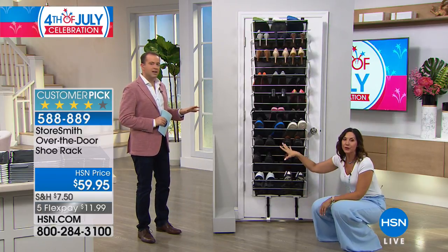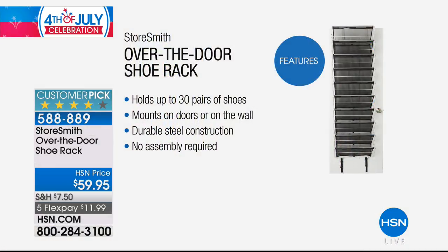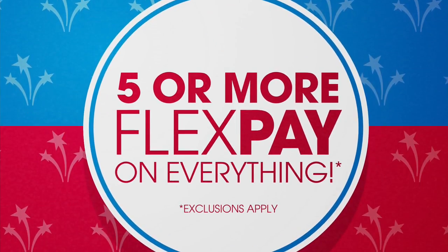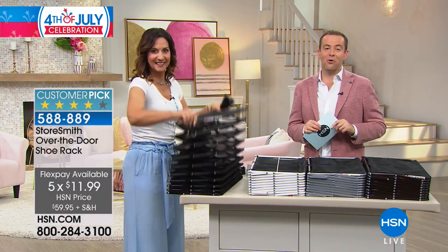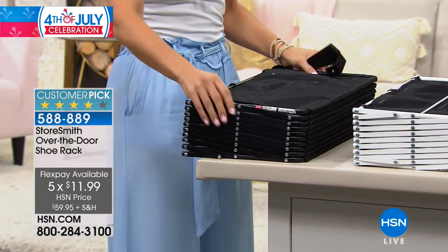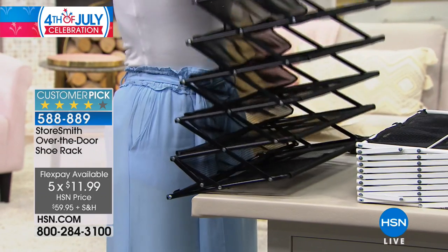Do you know how many shoes you've got on here? We have 30. You can store 30 prettily — and at home I get more in there, especially with all my flip flops, so you can really customize it whichever way you desire. We are 40% sold out for the day. We've never had it on five flex pay before. So at less than $12 we'll send it to your door. Whether you live in a condo, apartment, townhouse, or a big country mansion — we all need to maximize our space.